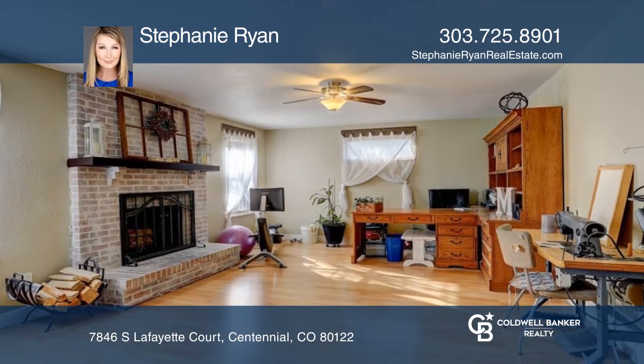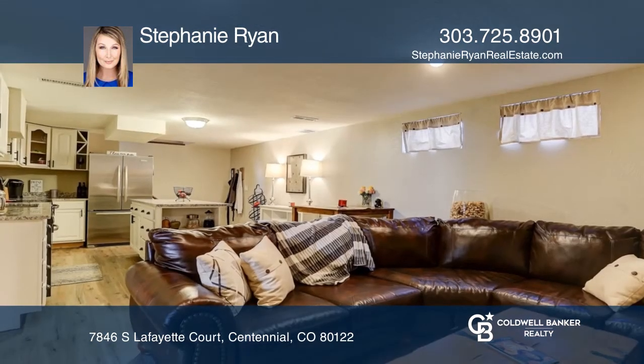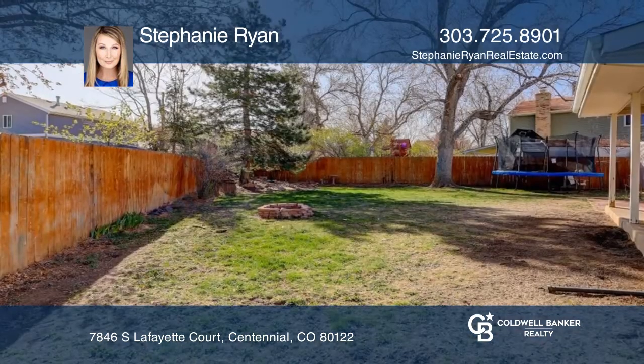The primary bedroom features a walk-in closet and remodeled en-suite bath. Newly finished basement with an additional kitchen, living room, bedroom, and en-suite bath.